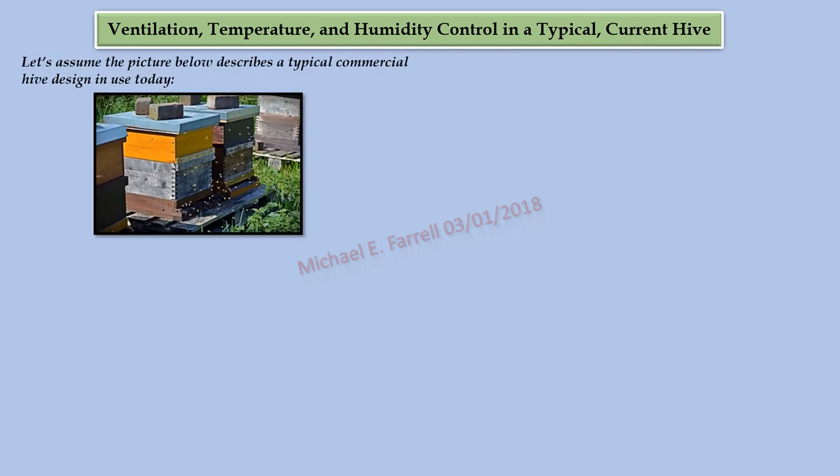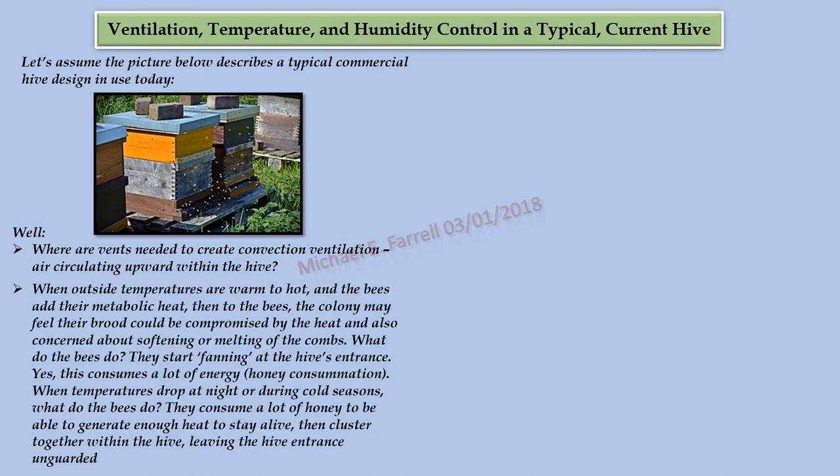Let's assume the picture below describes a typical commercial hive design in use today. Where are the vents needed to create convection ventilation — air circulating upward within the hive? When outside temperatures are warm to hot and the bees add their metabolic heat, the bees may feel their brood could be compromised by the heat and also be concerned about softening or melting of the combs. What do the bees do? They start fanning at the hive's entrance — yes, this consumes a lot of energy, honey consumption.